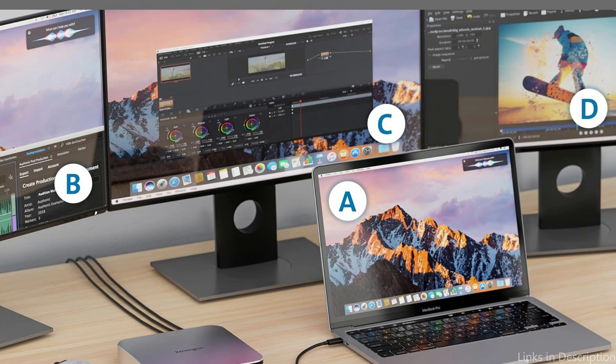So these are some of the best docks to buy. If you enjoyed our video, leave a like and subscribe for future updates.